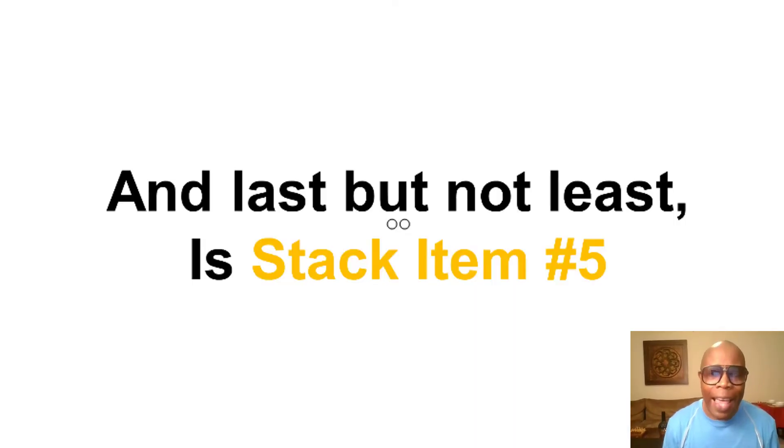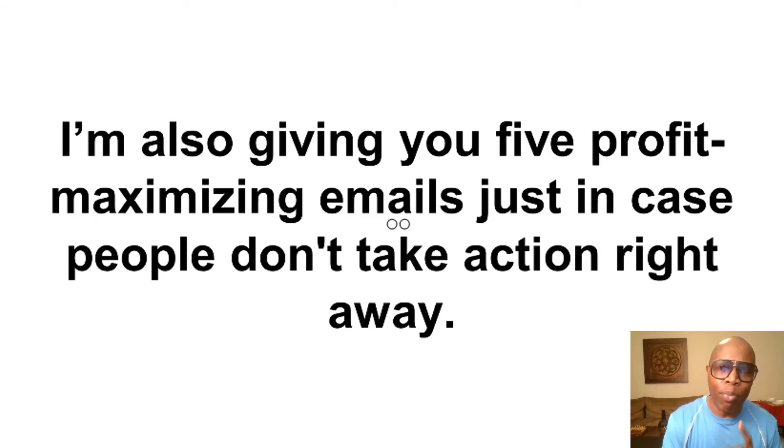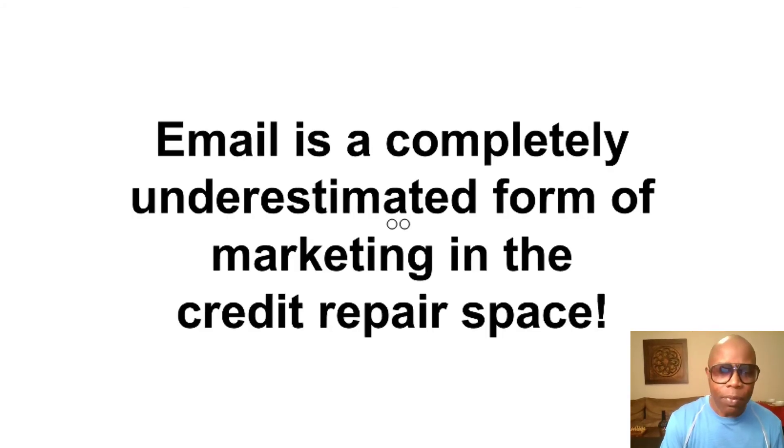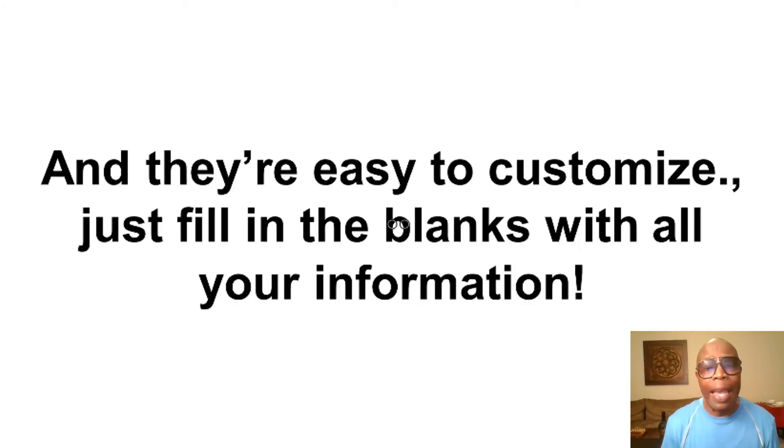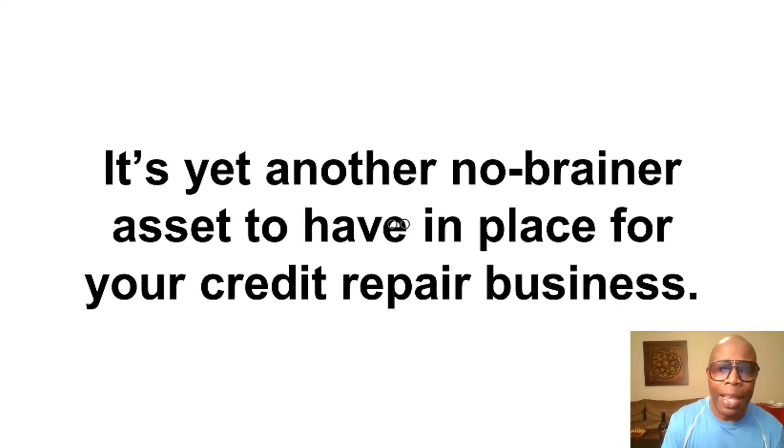Stack item number five — last but not least: I'm also giving you five profit-maximizing emails, just in case people don't buy or take action the first time. Most people don't buy the first time they see anything, so you need to follow up with them. Email is a completely underestimated form of marketing in the credit repair space, and inserting a simple email sequence allows you to get more customers on complete autopilot. They're already pre-written and templatized — all you have to do is remove my name and insert yours. They're already timed and spaced properly to go out automatically.